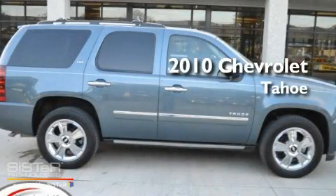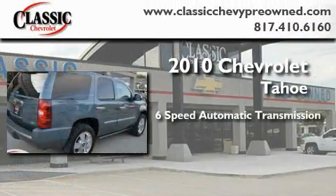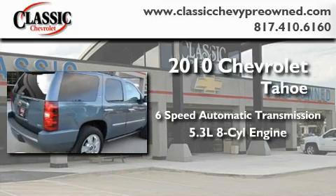This is a certified pre-owned 2010 Chevrolet Tahoe. This SUV has a 6-speed automatic transmission and a 5.3-liter V8.